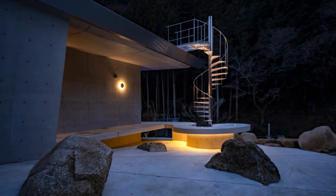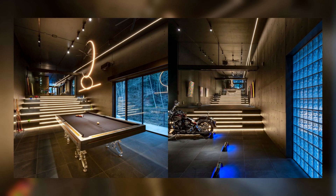We aim to create an architecture that harmonizes with nature, surrounded by a dignified and quiet forest and ever-changing, intangible water.